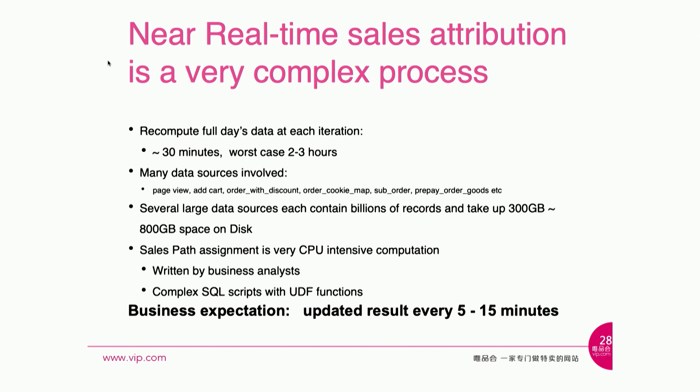The self-attribution logic itself is a pretty complex process. We used to run it as a batch job every hour — each time it takes all the data for that day and processes it. Normally it takes about 30 minutes to finish, but on busy days with a lot of activity, the amount of data multiplies and we can easily see two to three hours of delay.